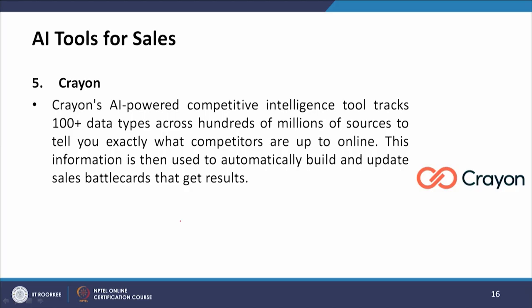Salesforce Einstein is a prime example of how many players in the AI for sales space are existing companies. Big existing players, the savvy ones, are incorporating AI into existing platforms by hiring AI talent or buying AI companies. The fifth tool is Crayon. Crayon's AI-powered competitive intelligence tool tracks 100+ data types across hundreds of millions of sources to tell you exactly what competitors are up to online, automatically building and updating sales battle cards.